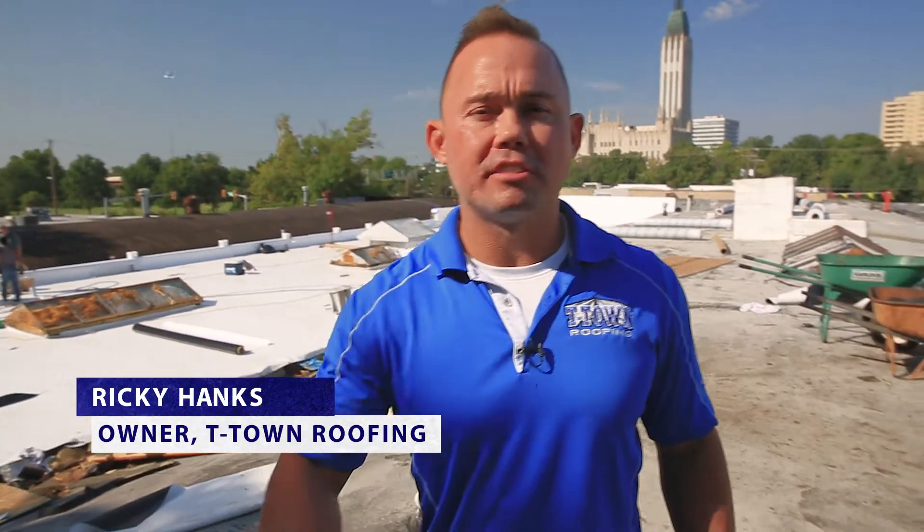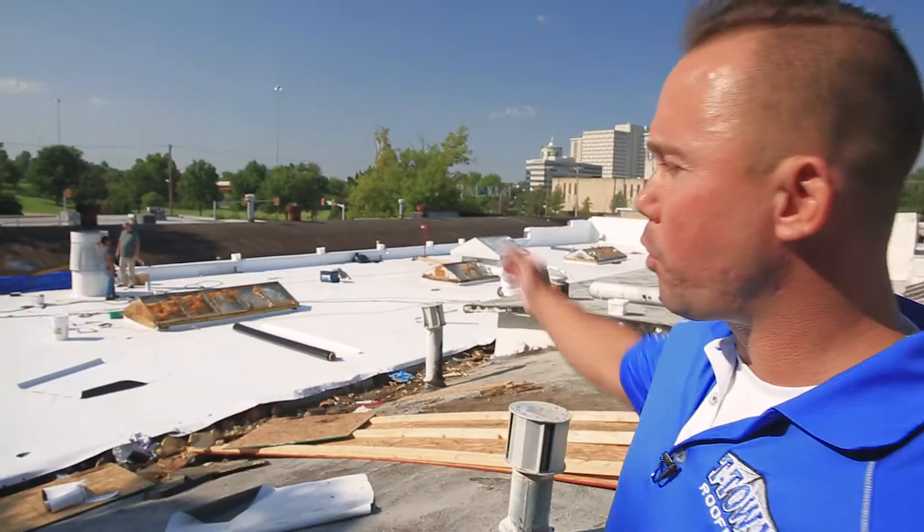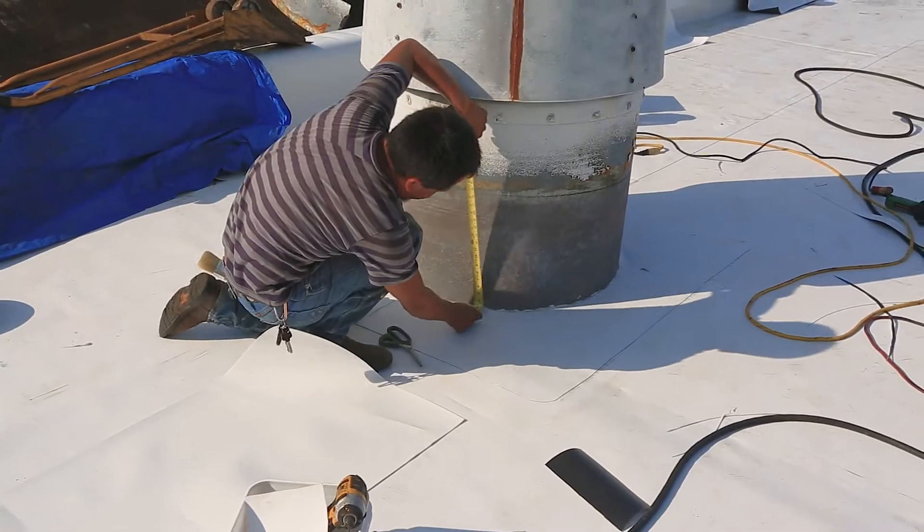Ricky Hanks, owner of T-Town Roofing. We're back on top of this 90-year-old building. As you can see, most of the flat deck is done. Now we're working on all the detail work. This is the tricky part.